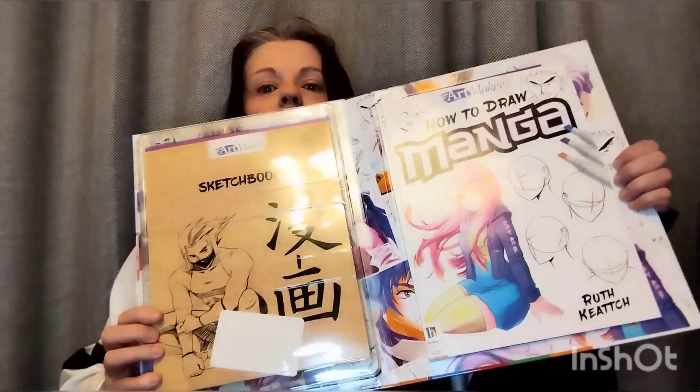I was away last week — just up north — and I got this in a shop called The Works: a how-to-draw manga kit. I can tell you right now I still won't be able to, but I'm gonna give it a go. You get the pencils, a sketchbook, and then the book. I haven't tried it yet.